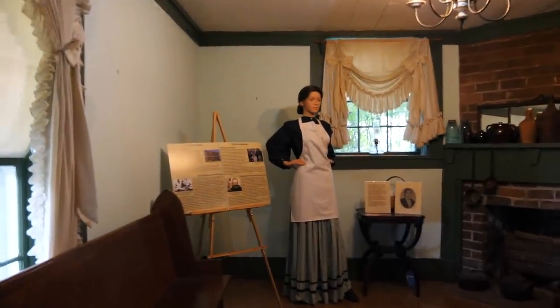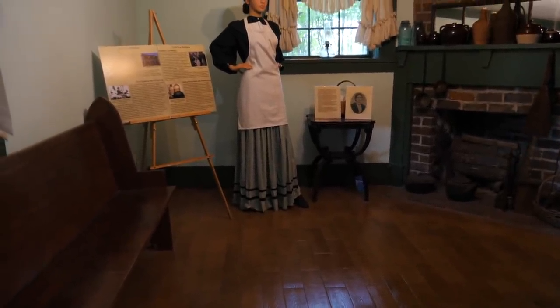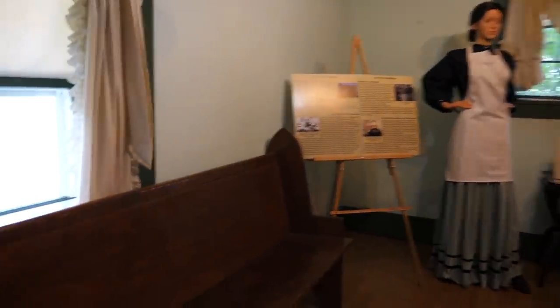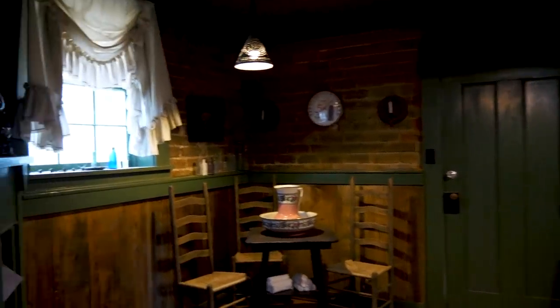Walking out of the living room, this area would have served as the original dining room — where the officers and soldiers occupying the house may have had their meals. Here's something really interesting: this church pew came from the city of Dalton, from a church that served as a Confederate field hospital. If you look closely, you can still see some of the blood stains.